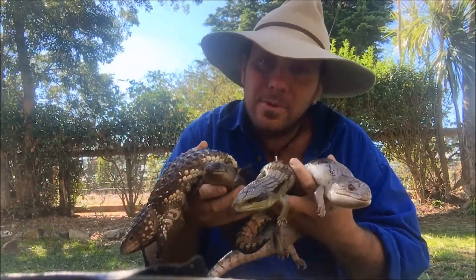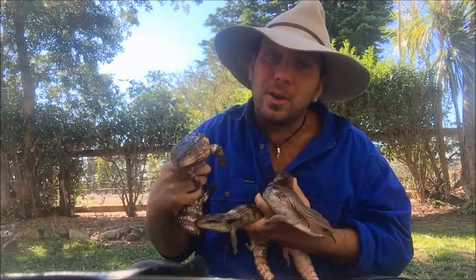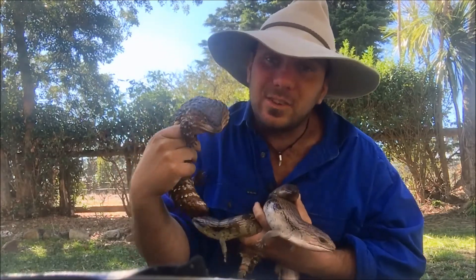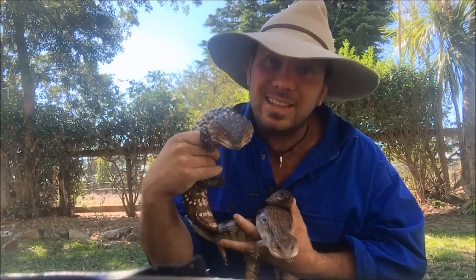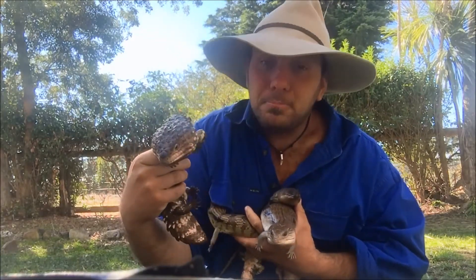The number of skinks we have in Australia makes them the most successful group of vertebrates in the country. There are more species of skinks than any other vertebrate family. So they're pretty amazing.